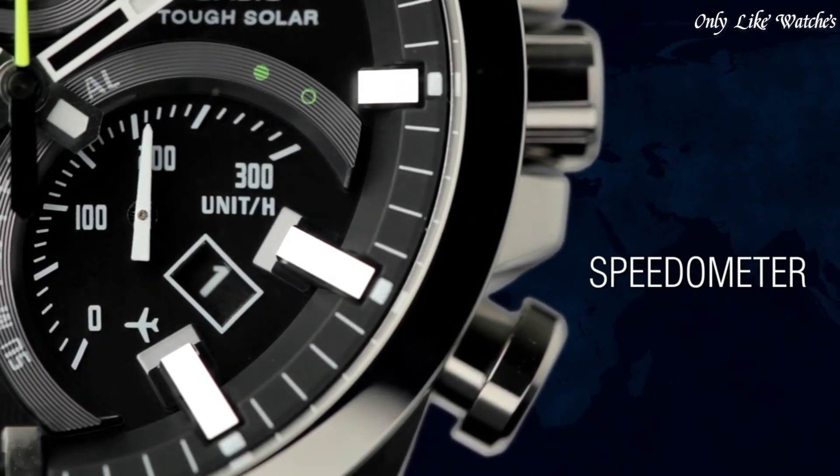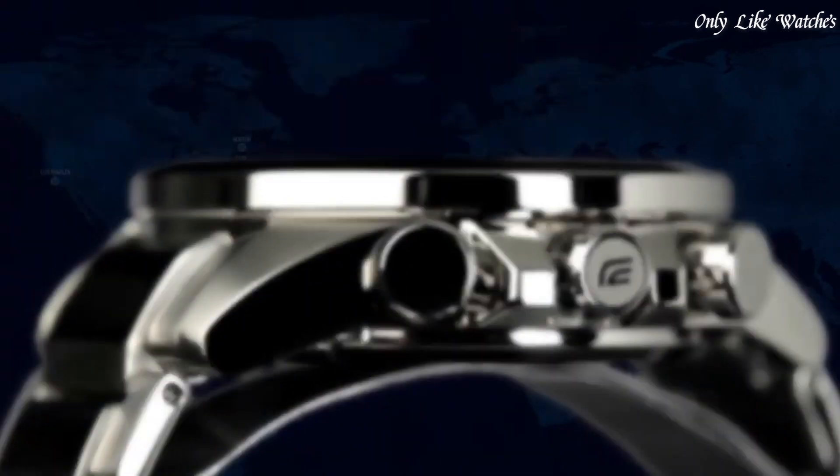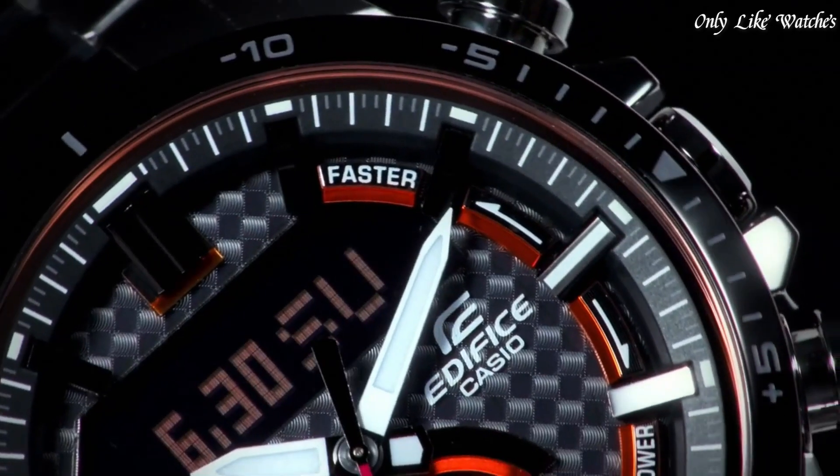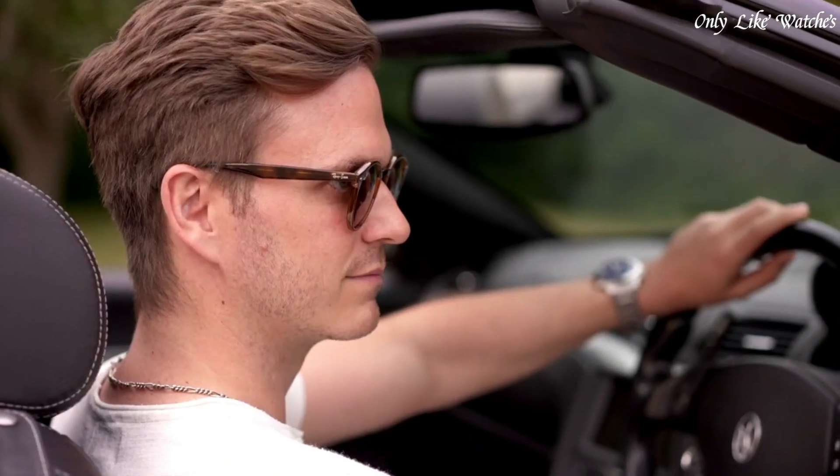Hello guys, today I will show you the best Casio Edifice watches based on specifications. Please subscribe to my channel for more videos, and if you have any questions, please comment in the comment section.